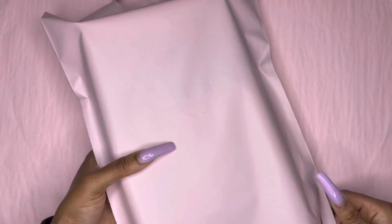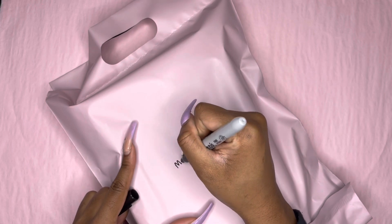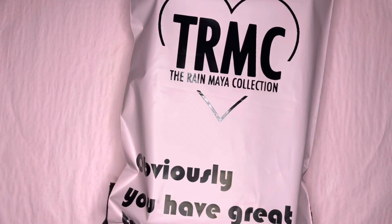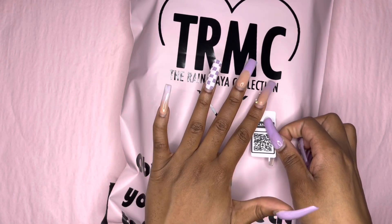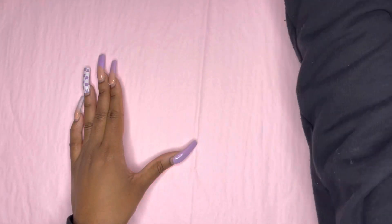Then I'm going to put her order in my custom poly mailer, which you guys saw me customize. I'm going to put her name on there — thank you, Molly, for your purchase and for your support. On the front, I'm also going to put a QR code just in case somebody's being nosy and looking at the package too hard — for the post office people or just a random. Scan the QR code.